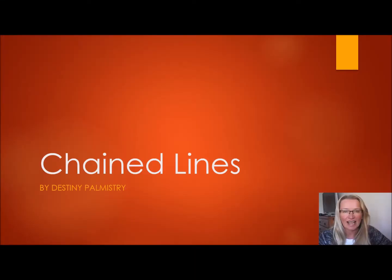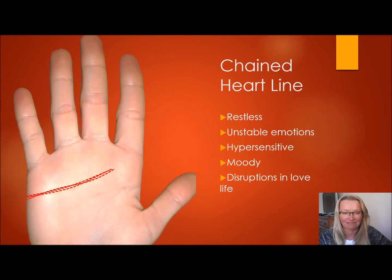Thank you for joining me today. We are talking about chained lines, and what that means is a line on the palm that appears to be like a chain, or it has many crosses throughout to make it blurred or kind of fuzzy. The first one we are going to talk about is the chained heart line.